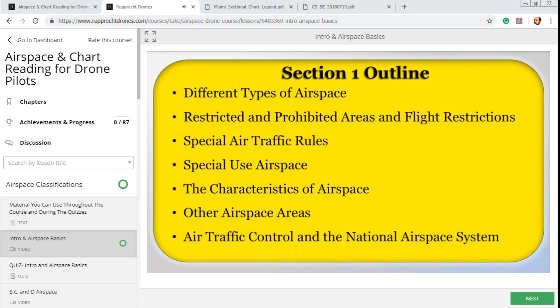We'll next move on to special air traffic rules, which cover special airports and geographic areas around the United States. After that, we'll cover special use airspace. The use inside those areas of airspace is what makes them unique and why they need to be charted on the maps. As we go through and learn all of this, I'll clear up the confusion you might have about whether airspace can be both something or either something.